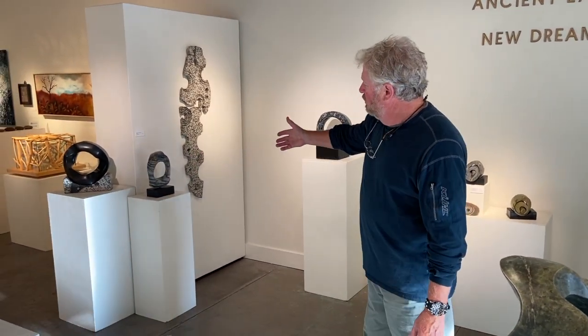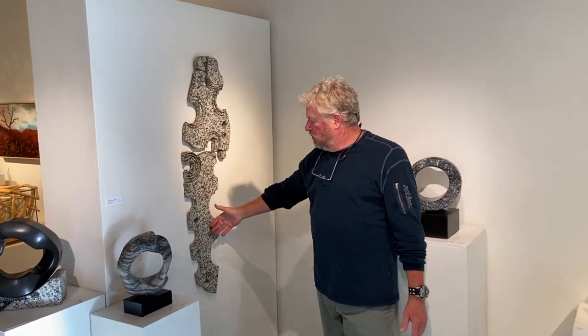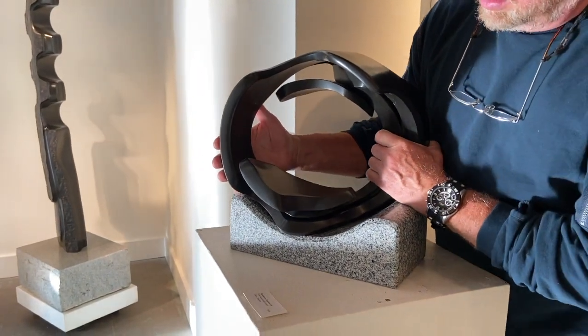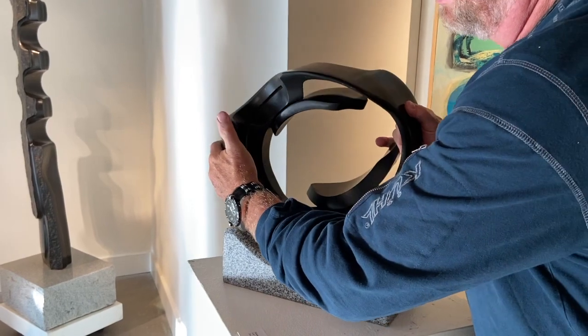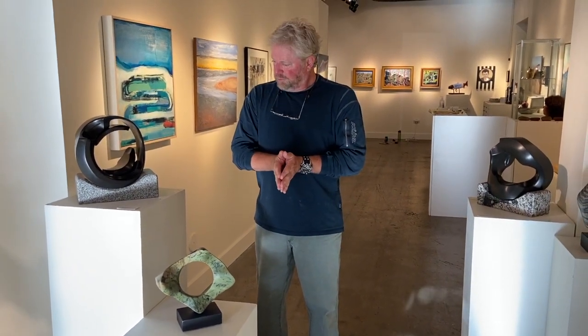I have some more basalts, some rare rainforest marble, and some wall hangings. This is 'Back on Ancient Wings,' which is a wall hanging piece and a very delicate construction. Another display technique using the cradle allows you to place the sculpture in many different positions. If you wish to purchase a piece, you can do it over the phone and we can manually enter your credit card number, or you can come visit the gallery and run it on our Square account. Thank you for listening — my name is Dave Hazlett and the title of this show is Ancient Earth, New Dreams.